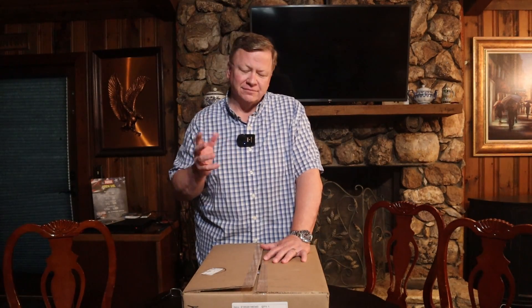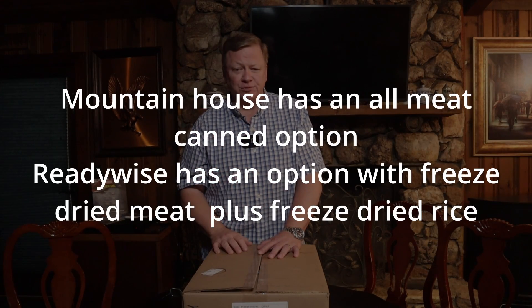Hey guys, today we're going to be looking at another survival food. We've had mixed results on the survival food we've tested so far. The first one we tried was ReadyWise — if it came down to actually surviving on it, you could, but you're not going to enjoy it a whole lot. Then we tried Mountain House, which was actually pretty good with some good options, but the thing both lacked was meat. There was very little meat in any of the dishes. Mountain House has an all-meat selection you can order, but I don't think ReadyWise has that option.